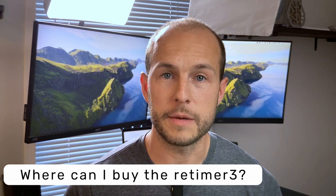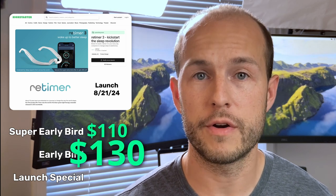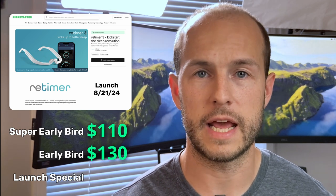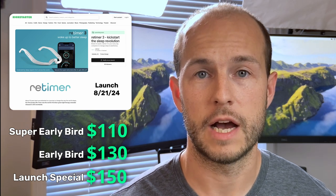If you're interested in getting a pair of these, I recommend checking out the Kickstarter where the super early bird is $110, early bird is $130, and then the standard is about $150. All of those are good prices for light therapy glasses, so if you're looking to get in early, make sure you can get into the super early version.